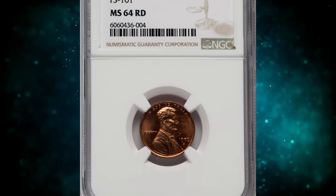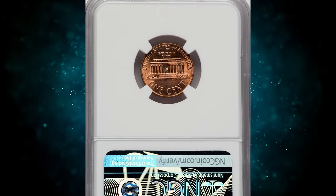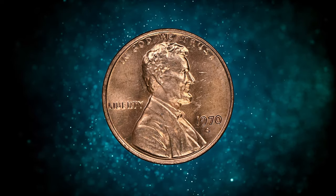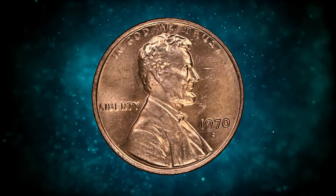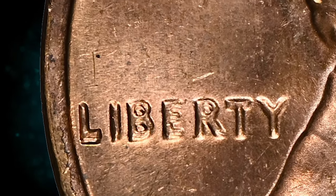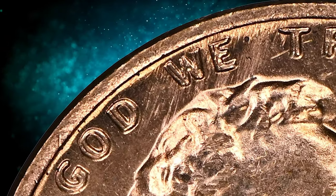Number 6: 1970-S Lincoln Cent with Double Die Obverse, graded in Mint State 64 Red by NGC. According to Ron Guth, the really valuable 1970-S large date double die obverse is FS-101. The other variety, FS-103, shows only minor doubling on the zero of the date and is worth a tiny fraction of the FS-101.